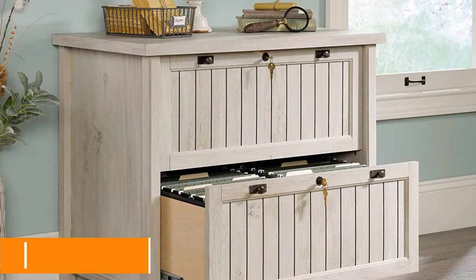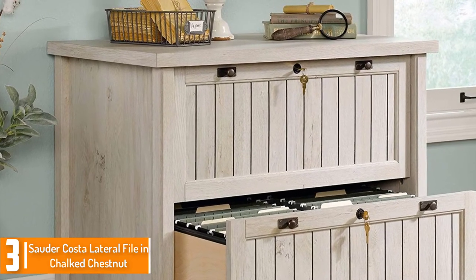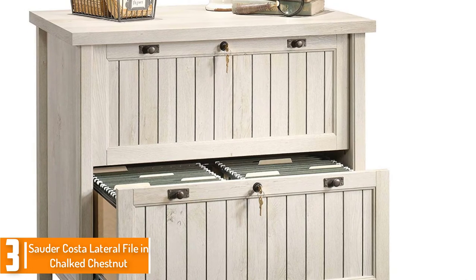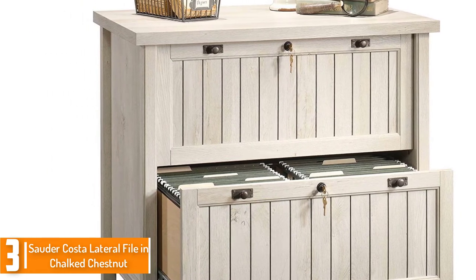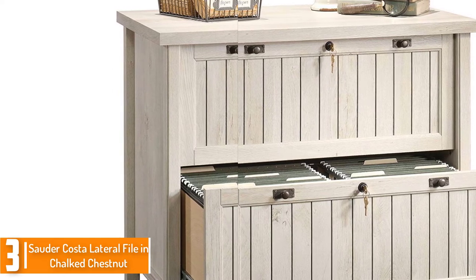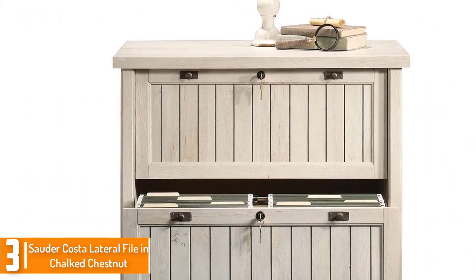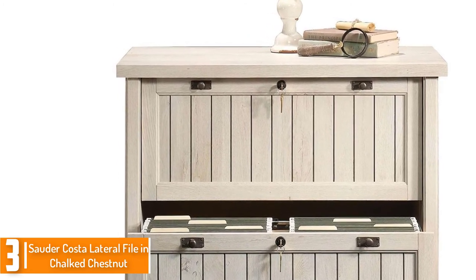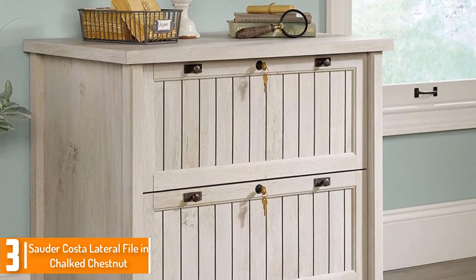At number 3, we have the Sauder Lateral File in Chalk Chestnut. This wooden cabinet has a chalk chestnut surface and features drawers with full-extension slides that can hold letter and legal-sized hanging files. It also features a patented lock mechanism which allows only a single drawer to be opened at one time. The cabinet additionally features a framed and slant front panel.